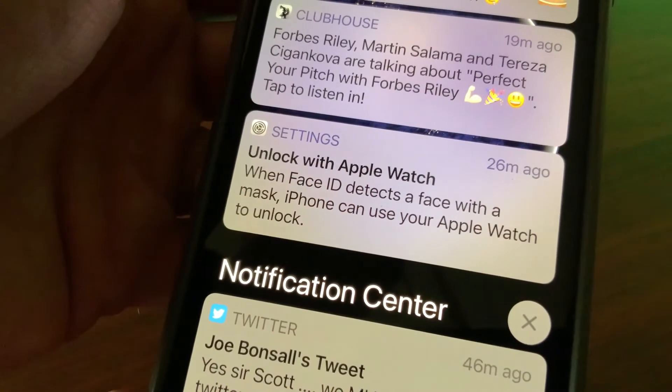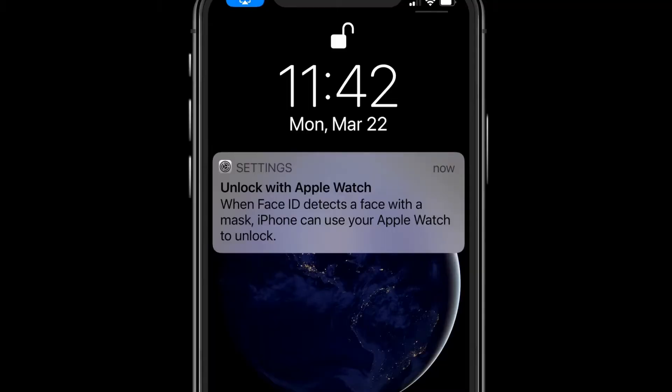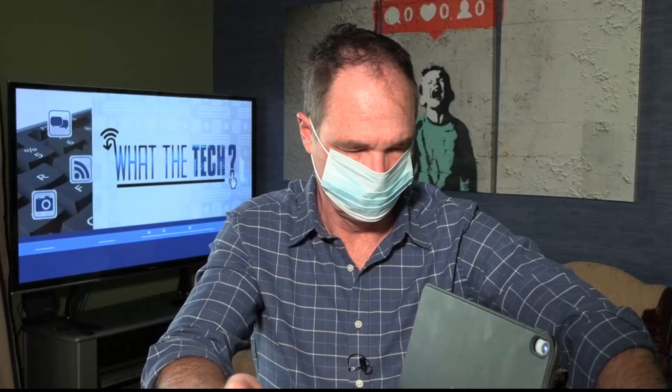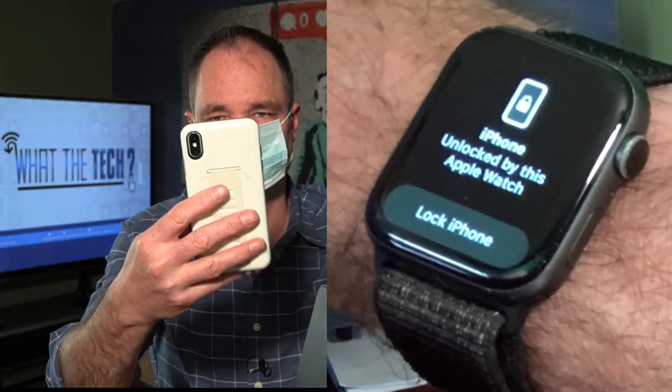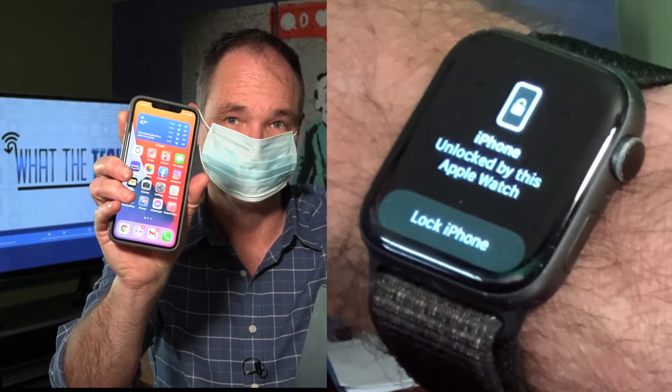Apple's new iOS 14.5 has another option. If you have an Apple Watch, you'll be prompted to set up Unlock with Apple Watch in settings. Once you do, your phone pings your Apple Watch when you raise it. Your Apple Watch needs to be on your wrist and it has to be unlocked. But once it's set up, checking your phone while wearing a mask is super helpful.